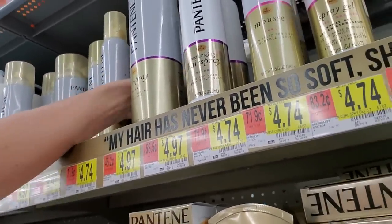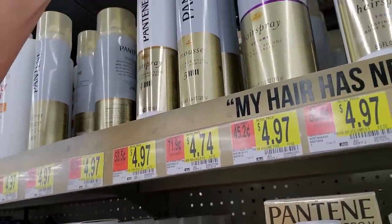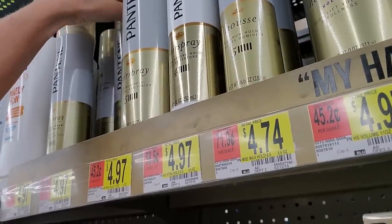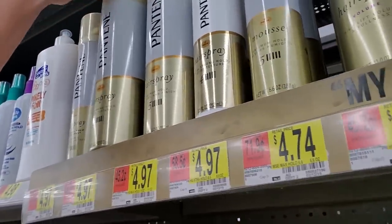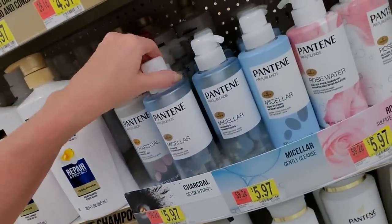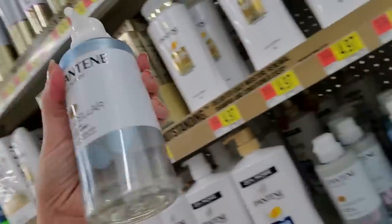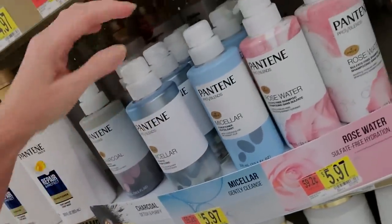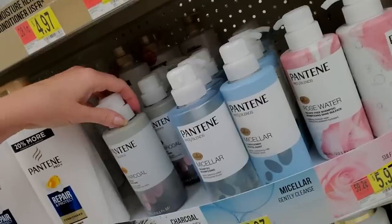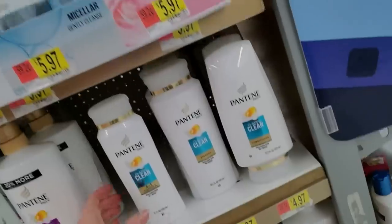This is the can mousse — these are hard to get to, I can't get them all unfortunately. Hairspray: volume level 5, 4, and 3. Repair and protect. Oh, just as a tip — if you have an Ollie's near you, they have this Pantene Micellar shampoo and conditioner there and it's cheaper. It's $5.97 here but I think you can get it there for $4.99 if you want to try it.